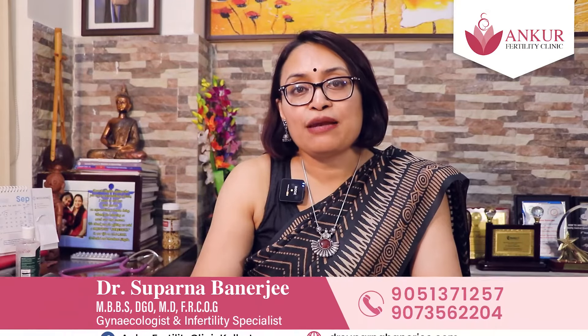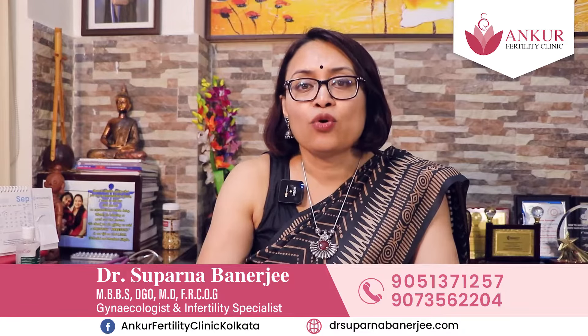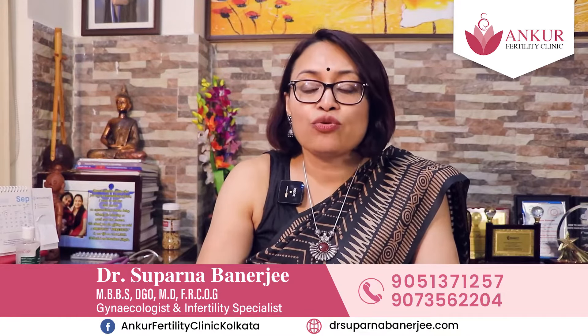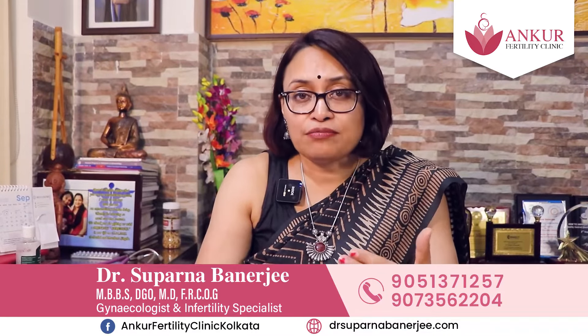HSG, or Hysterosalpingogram, is a very common test that I perform as an infertility specialist. We need to know about the husband, the egg, and whether the uterus is fine. These structures called fallopian tubes — we need to check whether they are open. This is a tubal patency test.